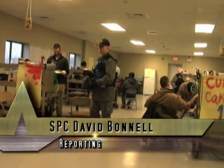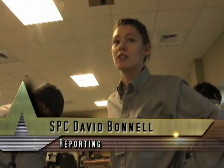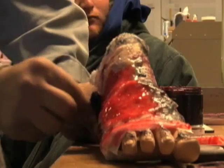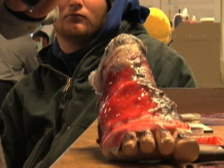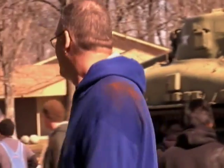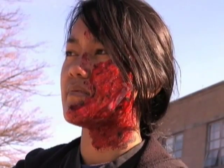The 311th Quartermaster Mortuary Affairs Unit out of Puerto Rico came to the Muscatatuck Urban Training Complex with a very unconventional mission for Viper Response 11.1. Unconventional, but extremely important. Our primary mission here within the medical section of Excon Ford is to provide mannequins and moulage support to each of the training venues to ensure realism and the maximum value of training for each of the venue sites.